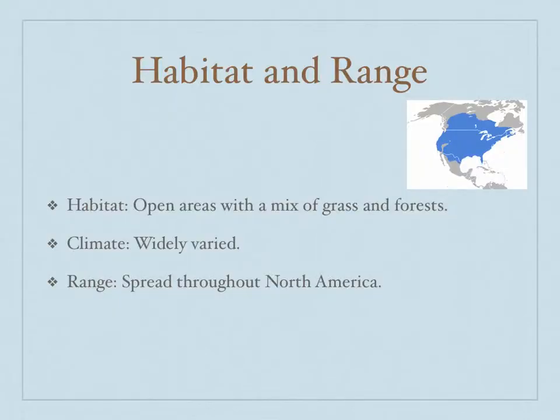The skunk likes to live in open areas with a mix of grass and forests, and it doesn't like to be more than two miles away from a good water source, such as a river, a creek, or a reservoir. The climate of the places it lives in can be widely varied. As you can see on the map, it lives in the blue areas, and it can really vary between Mexico and Canada.